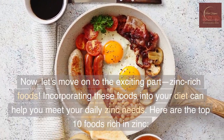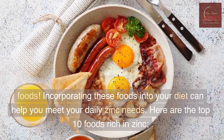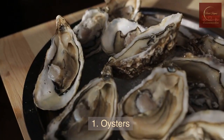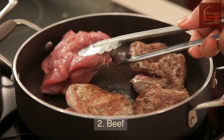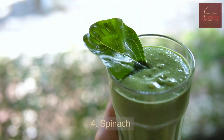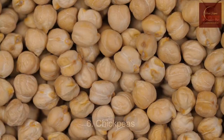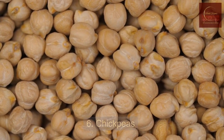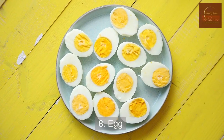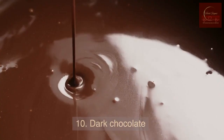Now let's move on to the exciting part: zinc-rich foods. Incorporating these foods into your diet can help you meet your daily zinc needs. Here are the top 10 foods rich in zinc: 1. Oysters, 2. Beef, 3. Pumpkin seeds, 4. Spinach, 5. Lentils, 6. Chickpeas, 7. Cashews, 8. Eggs, 9. Yogurt, 10. Dark Chocolate.